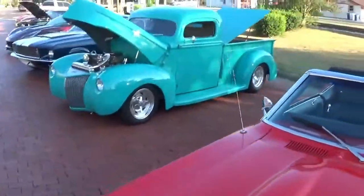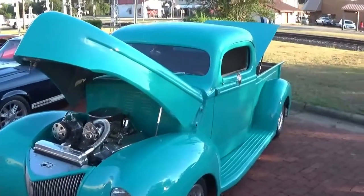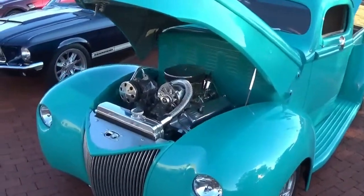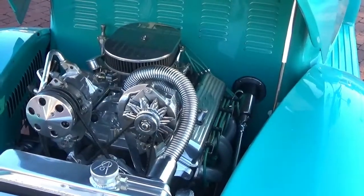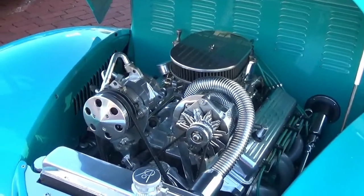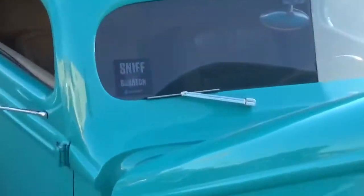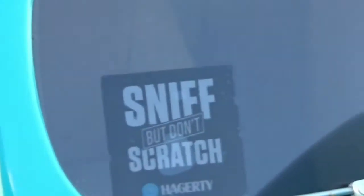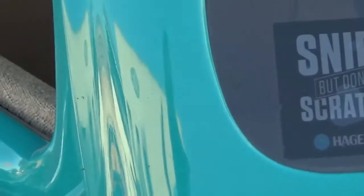Here is an older truck — like I said guys, I'm no expert, I don't know all the year models. This is an older one with the rounded fenders, but look at that engine — it is just totally chromed out, that is awesome. A lot of work and care go into these things. Look but don't scratch — that's the rule.